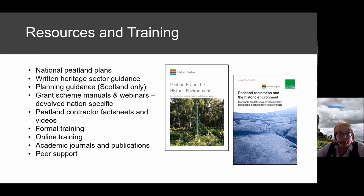Peatland contractors such as Moors for the Future and the Yorkshire Peat Partnership have outreach content, fact sheets, and videos. For formal training on the historic environment side, contact Historic England and consider apprenticeships. On the peatland side, Lantra offer a two-day contractors course. Free online training is available through IUCN peatlands — it gives you the basics on peat and peatland restoration so you can apply your own archaeological knowledge.